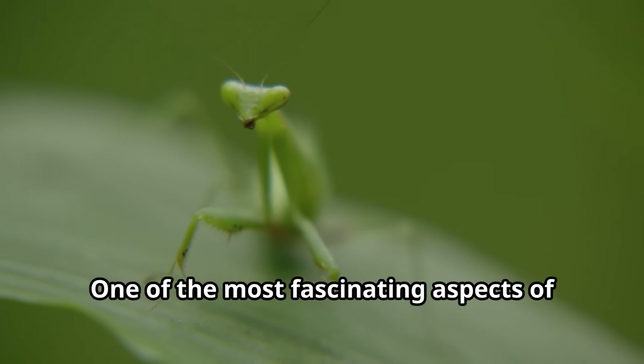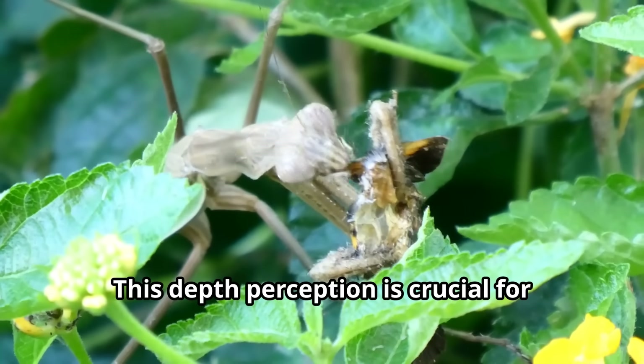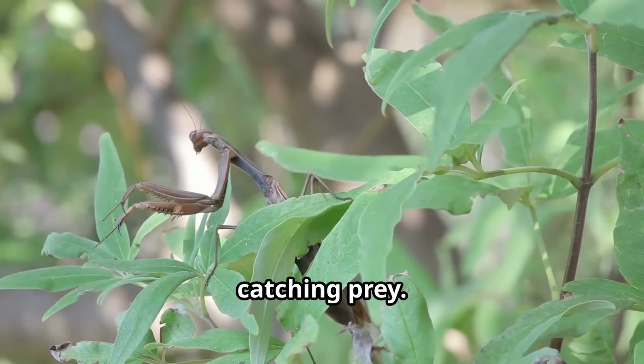One of the most fascinating aspects of mantis intelligence is their ability to judge distances accurately. This depth perception is crucial for hunting success and allows them to calculate exactly how far to strike when catching prey.